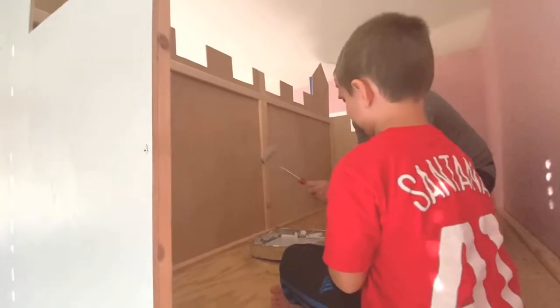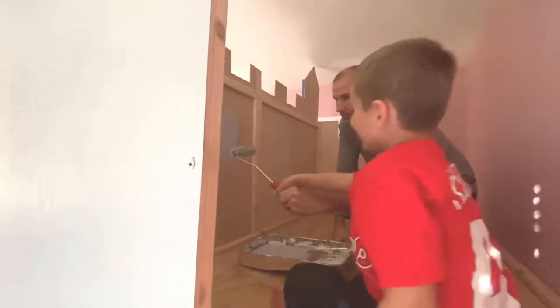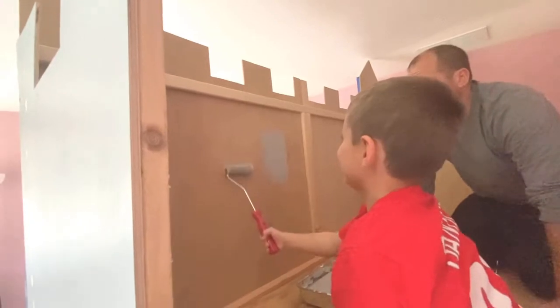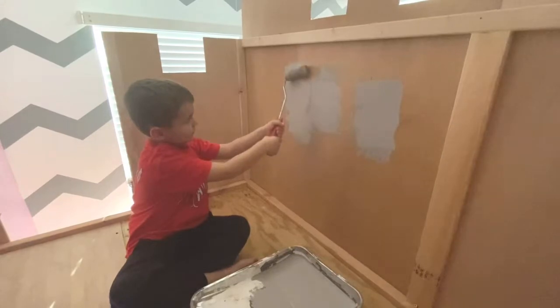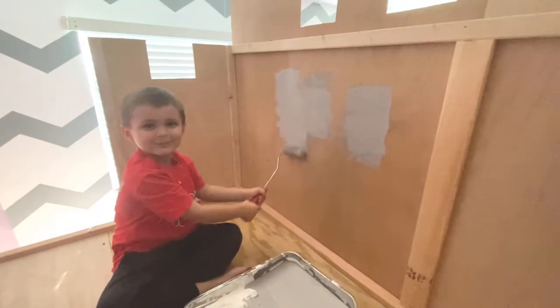Now we just roll our paint onto the wall. You gotta press it a little bit — check out this smile, he was having so much fun helping his daddy.